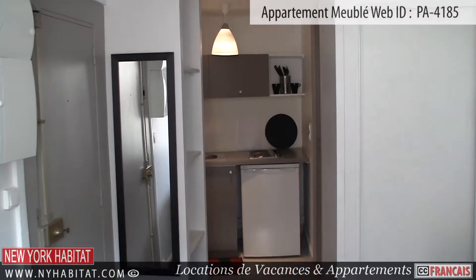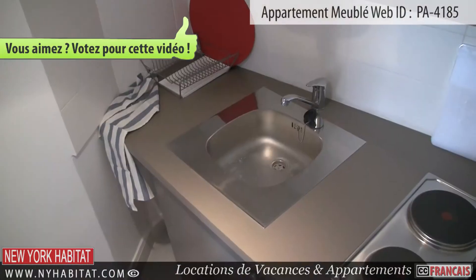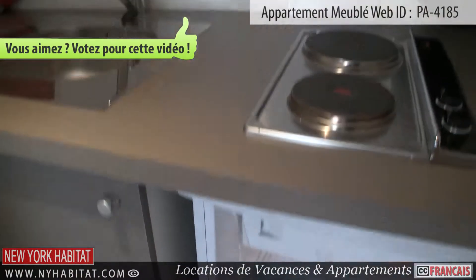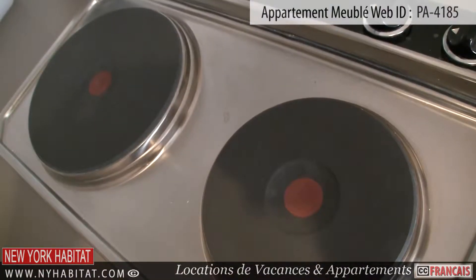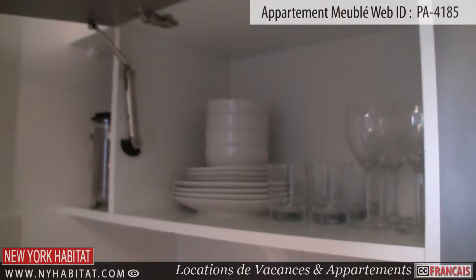The kitchen is equipped with all amenities needed for preparing your meals during your stay in Paris. There is a refrigerator, a stove top, an oven and a sink. Dishware and utensils are also provided.